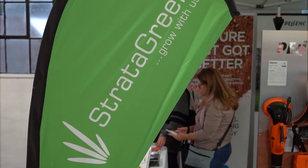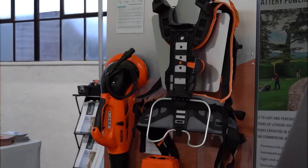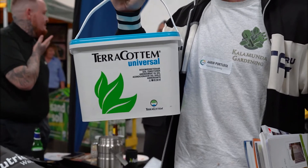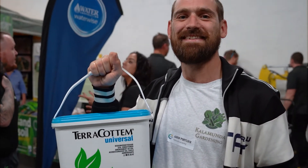We've got a couple of draws and both of them are the same. I'm giving away a five-kilo tub of our terracotta soil conditioner — there'll be two of them — and we'll get to see part of the world's best soil business.